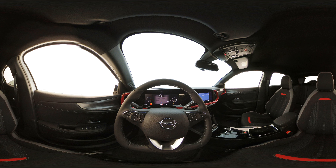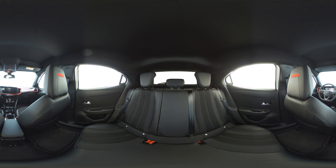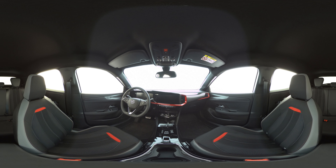Inside we find two panoramic screens: one of 12 inches that constitutes the instrument panel, and another of 7 inches — 10 inches as an option — for the infotainment system, which has Apple CarPlay and Android Auto connectivity.